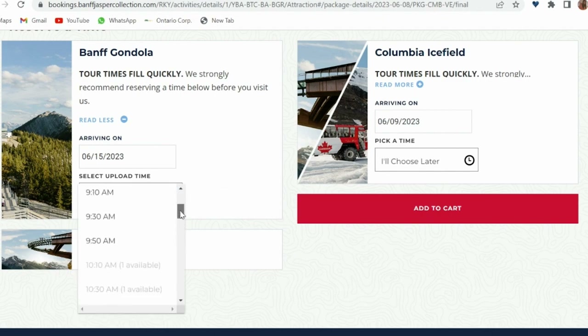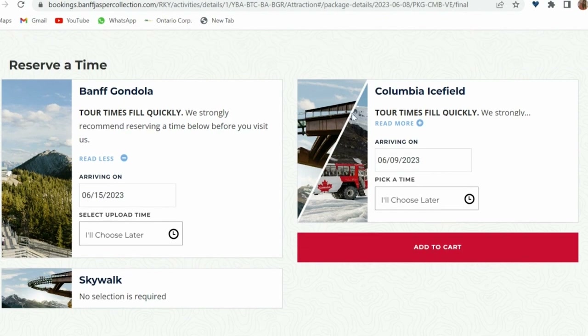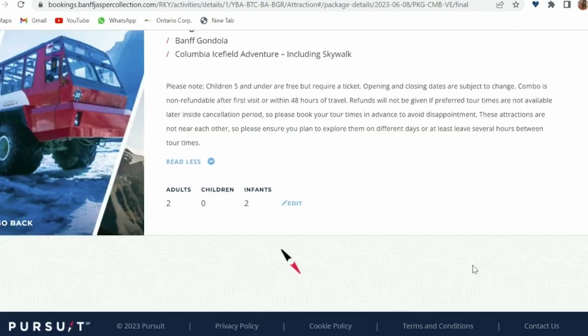The Banff Gondola and exploring Sulphur Mountain will take approximately 2 hours, unless you want to dine at the restaurant at the top. Additionally, the drive from the gondola to the Columbia Icefield will take about 2.5 hours without any stops.